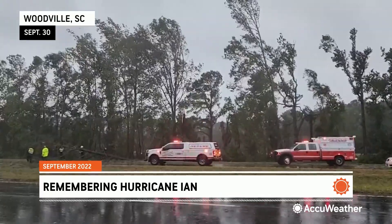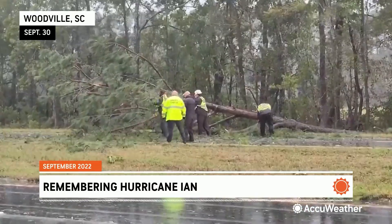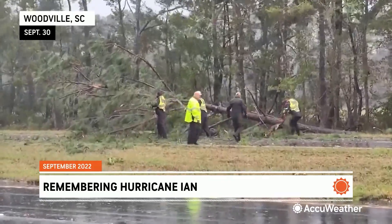Hurricane force winds ripped through the trees, some blocking major routes like here outside Charleston, where crews with chainsaws raced to clear this large tree from Highway 17.